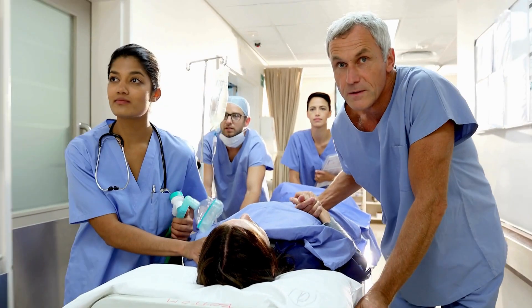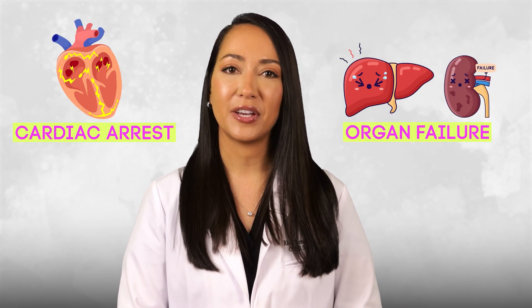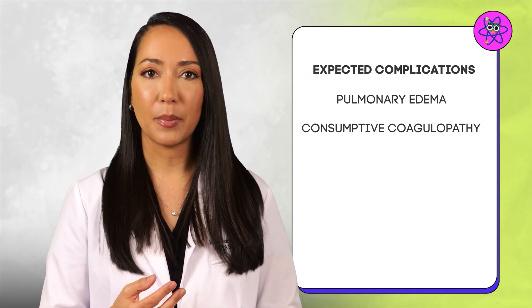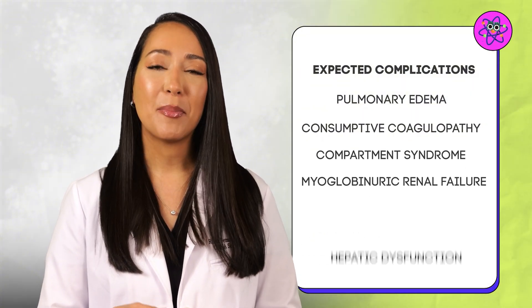Once stabilized, send the patient to the ICU for at least 24 hours for further management. Early recognition and immediate treatment are key to preventing severe complications such as cardiac arrest or organ failure. However, even if treated promptly and correctly, patients are still at high risk for complications like pulmonary edema, consumptive coagulopathy, compartment syndrome, myoglobinuric renal failure, hepatic dysfunction, and cerebral edema.